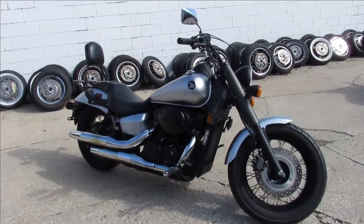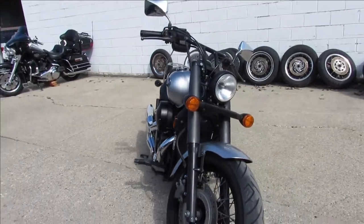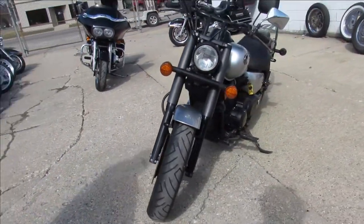Hey guys, ApprovalPowerSports.com here doing some videos on some cruisers. If you're looking for a bike, give us a call fast — they're going quick. Over 350 pre-owned bikes right now.